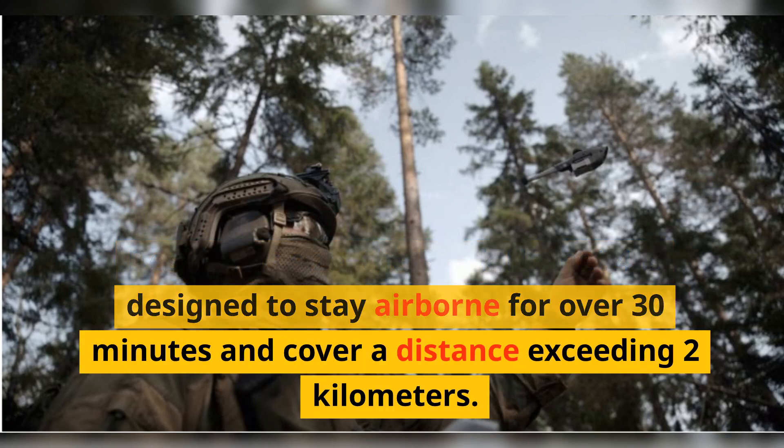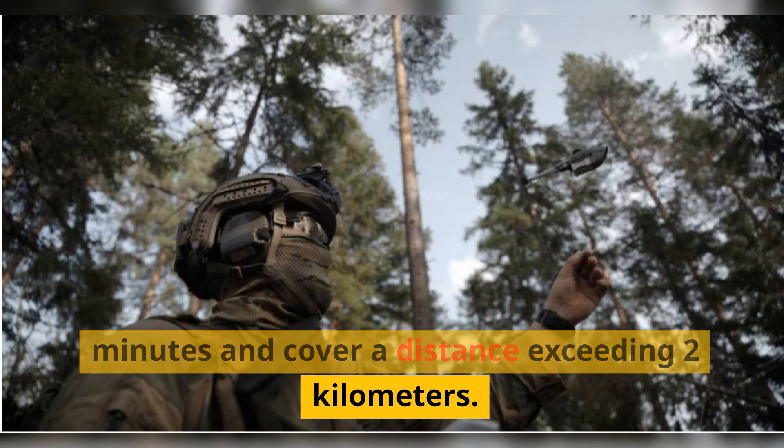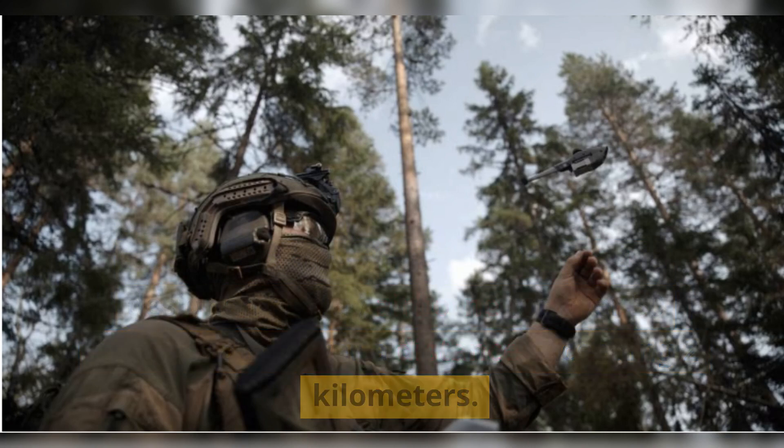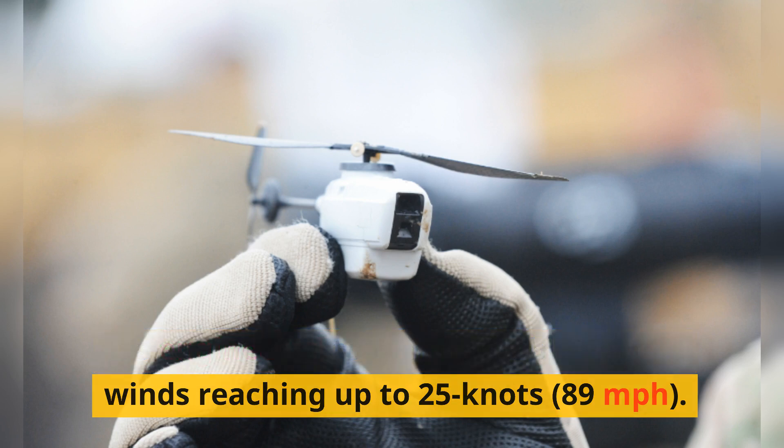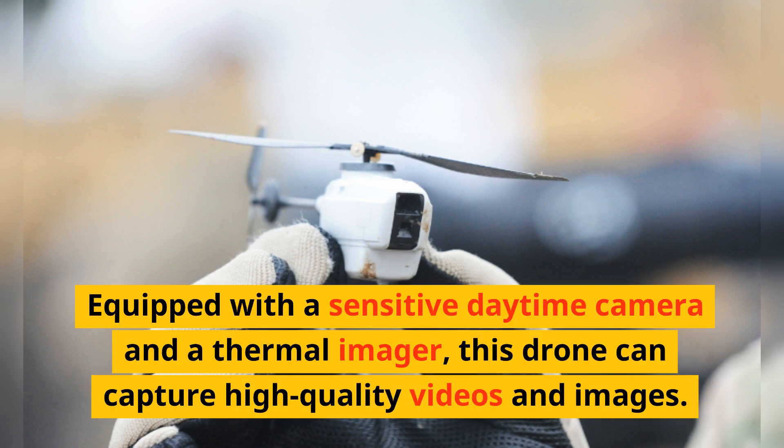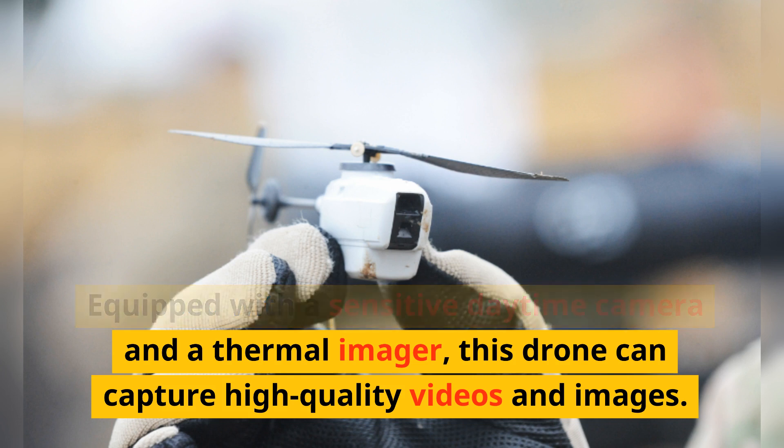Despite its size, the Black Hornet 4 is designed to stay airborne for over 30 minutes and cover a distance exceeding 2 kilometers. It's engineered to remain stable even in winds reaching up to 25 knots, 89 nmph.